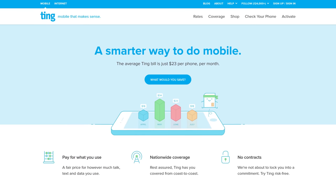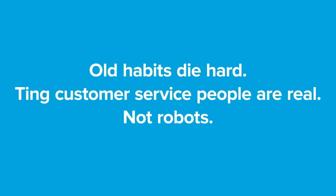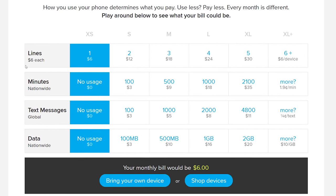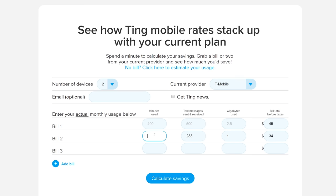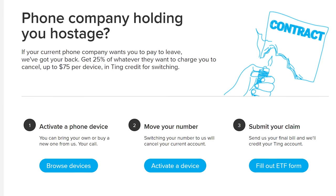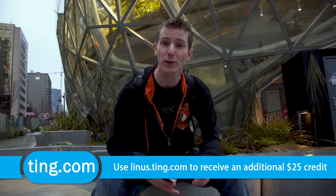Speaking of not having a long time to deal with something — have you ever called your mobile carrier and been stuck on hold for 10 or 20 minutes? Not with Ting. Ting is the mobile carrier focused on customer service and customer satisfaction, and they're sponsoring this episode. With Ting you only pay for the airtime and data you use, and they've got lower mobile data rates than ever at just ten dollars a gig beyond the first gig. Use their savings calculator at linus.ting.com to enter your last few bills and find out if you'd save money. If you switch, they'll pay 25% of your contract cancellation fee up to $75, and with our link you'll get another $25 towards a new device or your first bill.